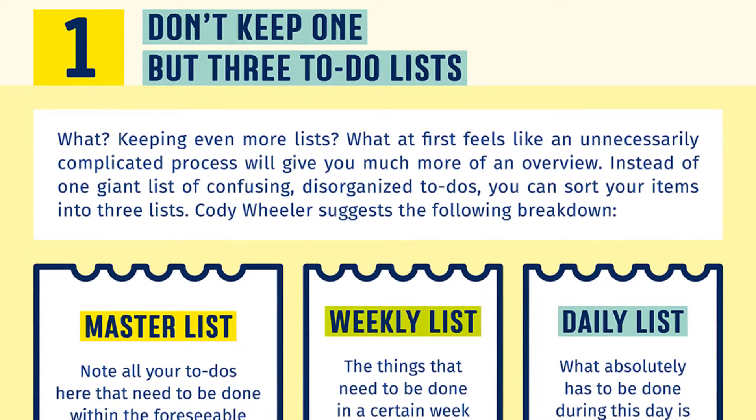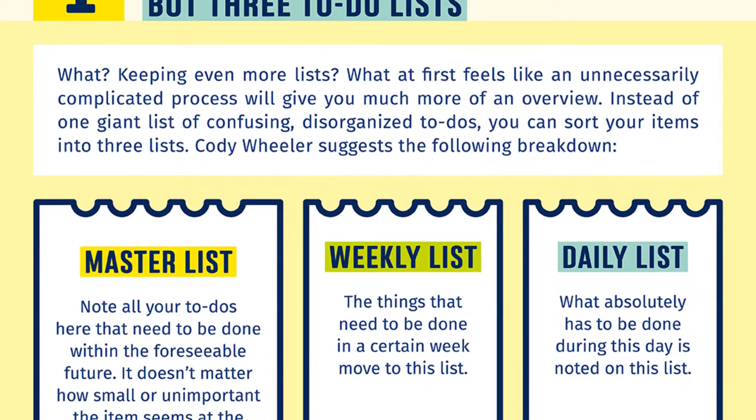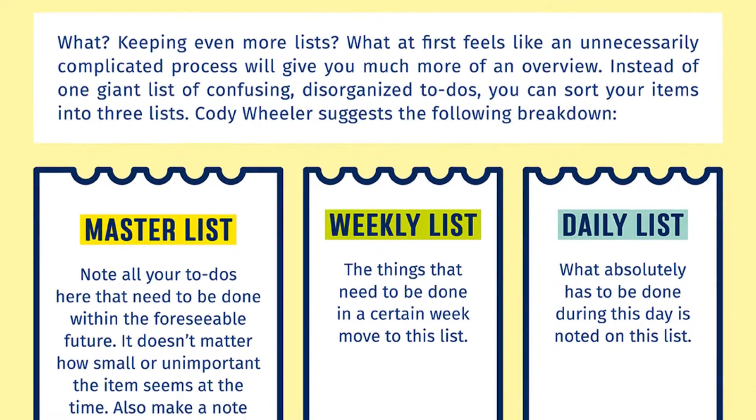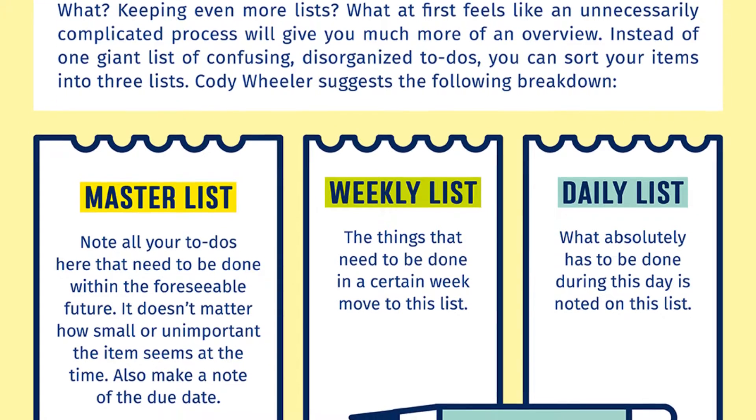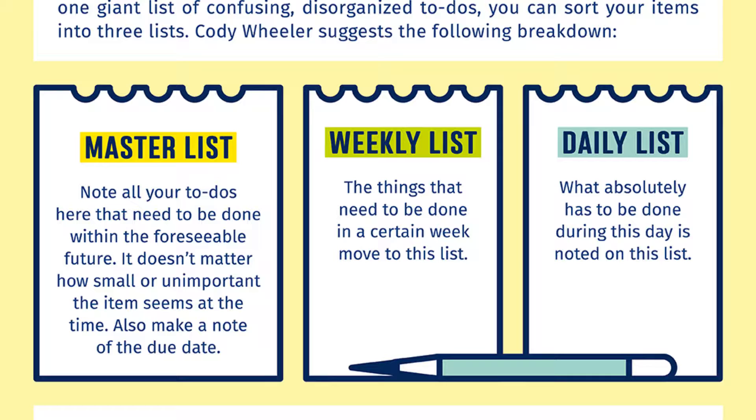Master list: note all your to-dos here that need to be done within the foreseeable future. It doesn't matter how small or unimportant the item seems at the time. Also make a note of the due date. Weekly list: the things that need to be done in a certain week move to this list.